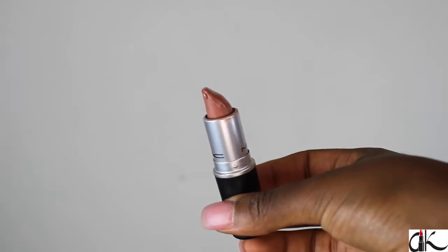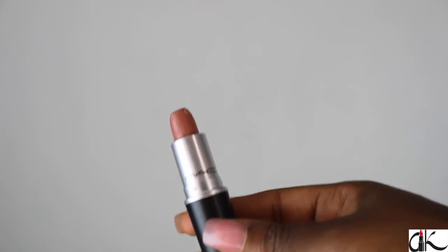For lips, I'm going to take my MAC Jubilee and apply that on my lips. You can keep it very simple and just use chapstick — that's what I do most days — but for the sake of this video I'm going to spice it up a little bit. I'm going to take my NYX liner in Nutmeg and then put my MAC Jubilee on top, just to give my lips a little pop of color.